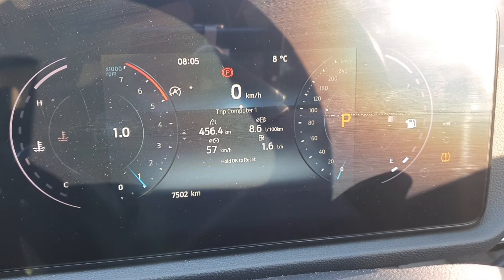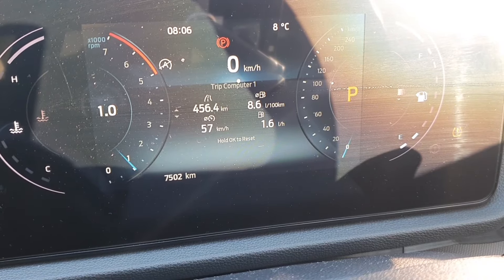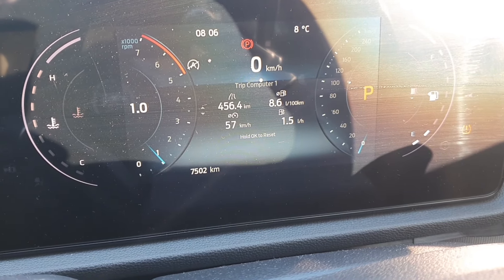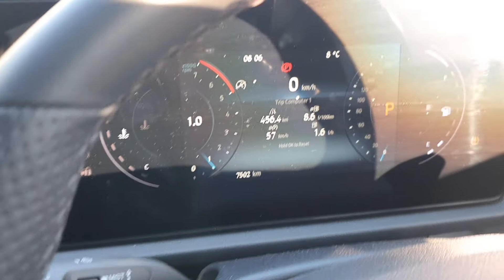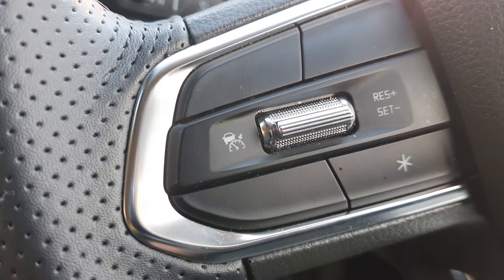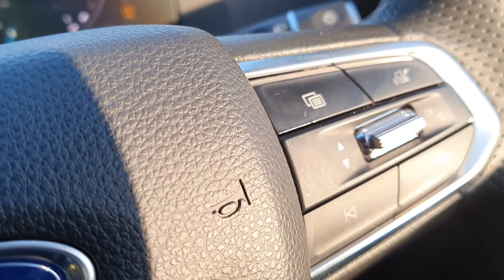Jumping in behind the wheel, you've of course got your full TFT instrumentation in front of me and the pertinent figures. 456 kilometers covered on this test, 8.6 litres per 100 kilometres overall. Allowing for the fact that Leadfoot was showing 9.9 while he drove the car, I think I've done a fairly good job, and I think a lot of drivers will achieve around the 8 litre per 100 kilometre mark longer term. This is the middle Trend model - you've got cruise control, but it's not active cruise control, and your other controls on the other side of the steering wheel as you would expect.